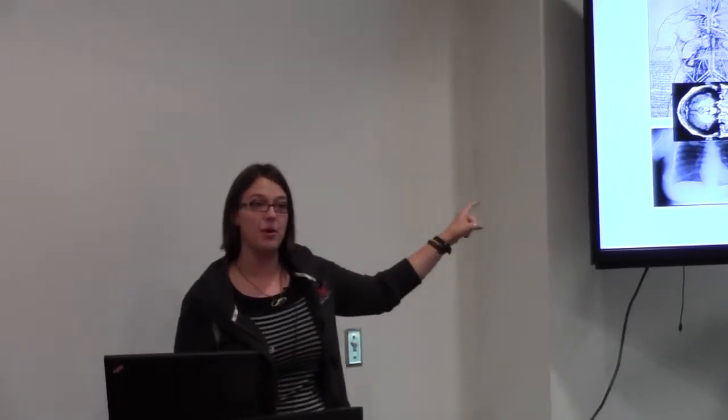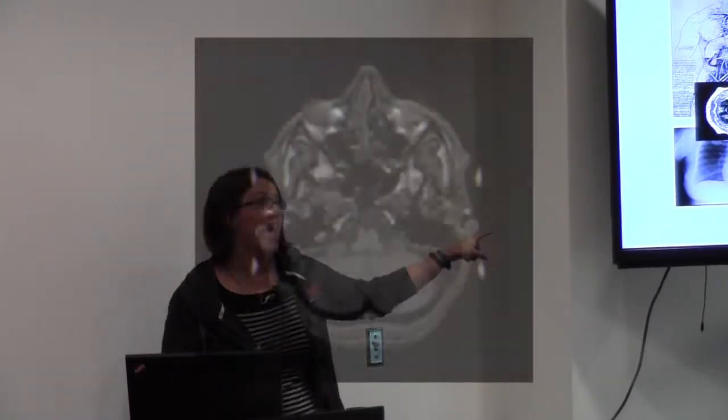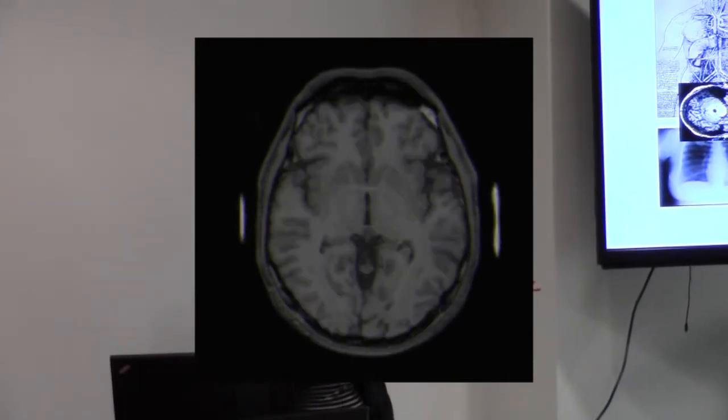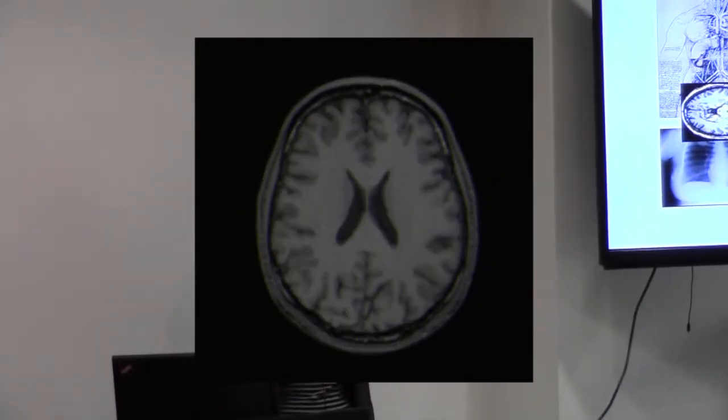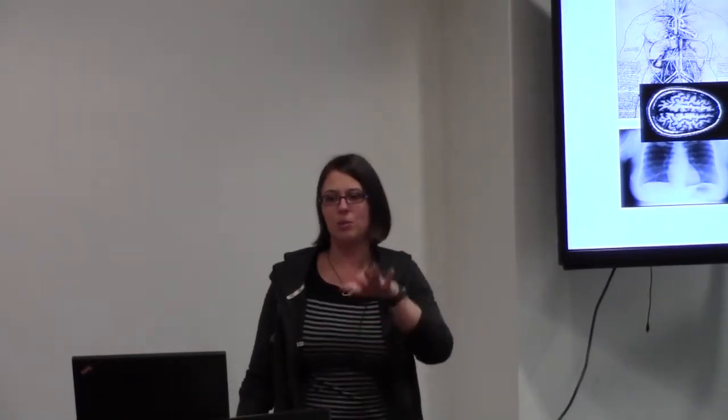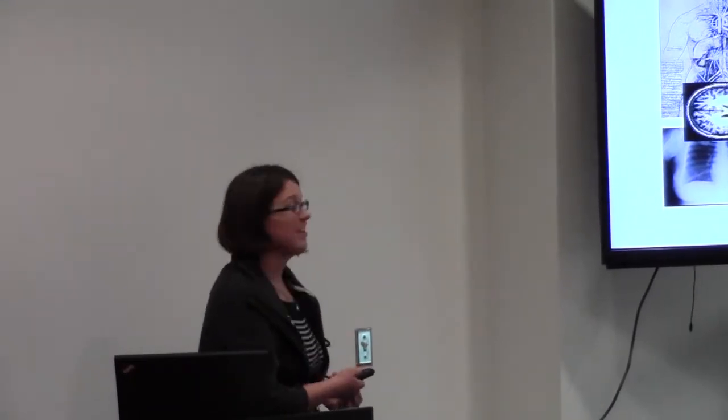So this is an MRI of a person's brain. You can see all these different layers, and it's so detailed — this is a picture scanning through from the top to the bottom of somebody's actual brain. That's pretty cool.